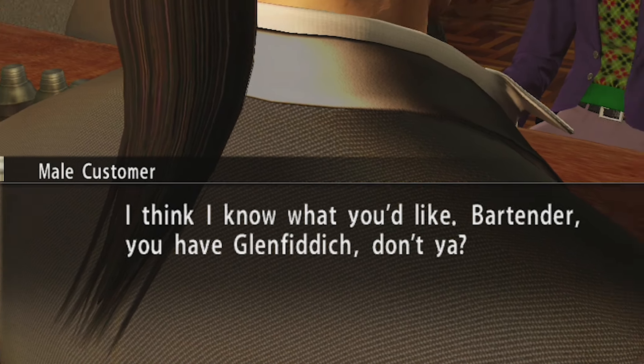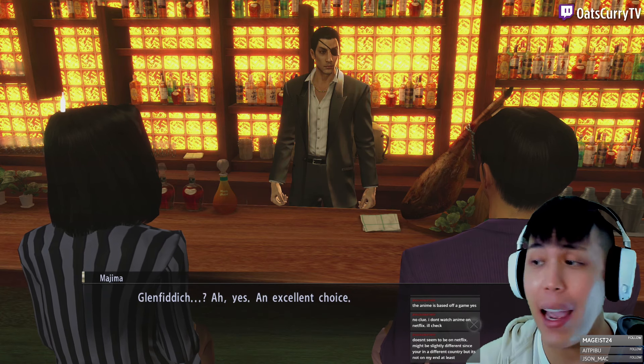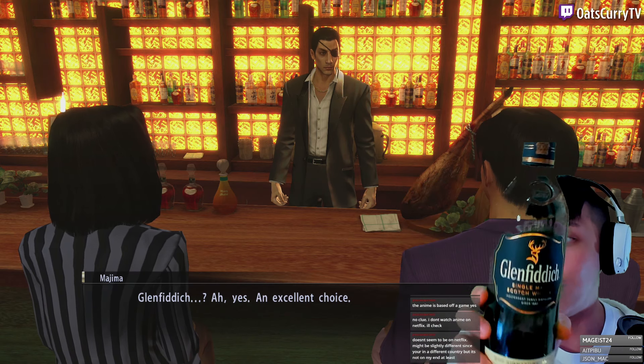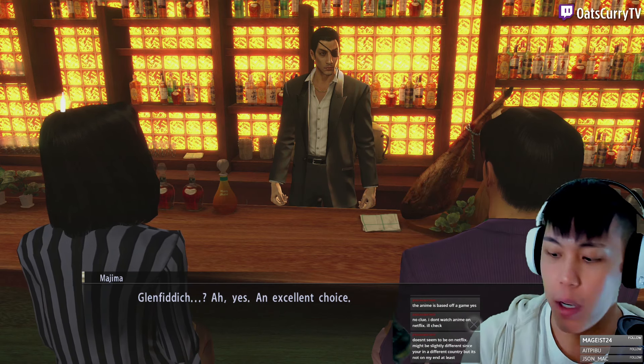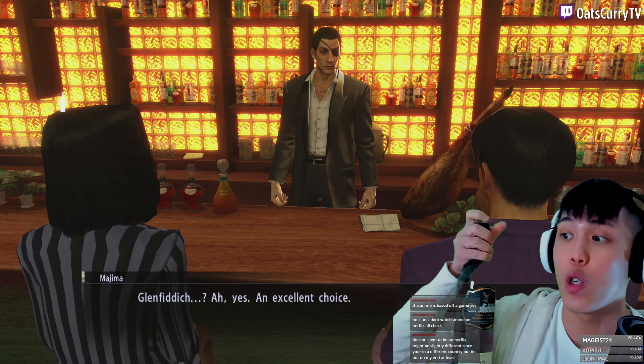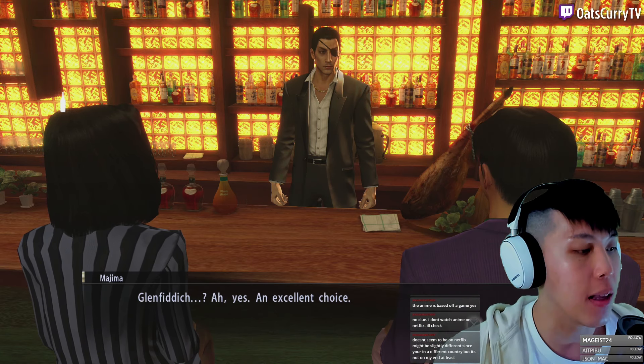I have Glenfiddich right here. A lot of people will say Glenfiddich is just alright, not that great, because it's very one-dimensional — but you can't go wrong with this. This is a single malt Scotch whiskey, which means it was brewed in a single distillery. It's pretty classic.